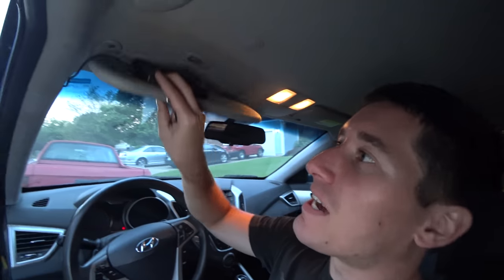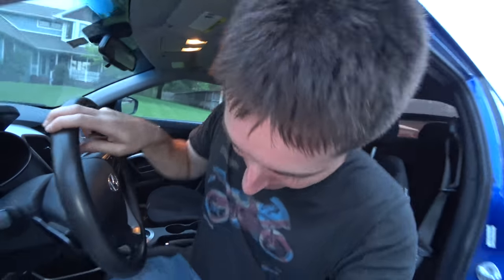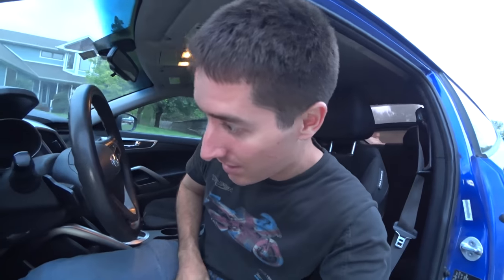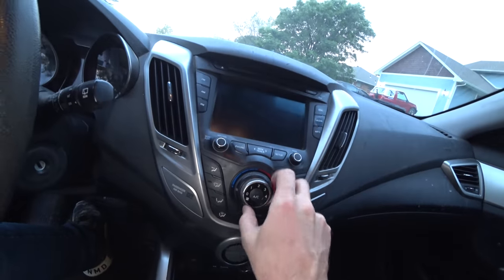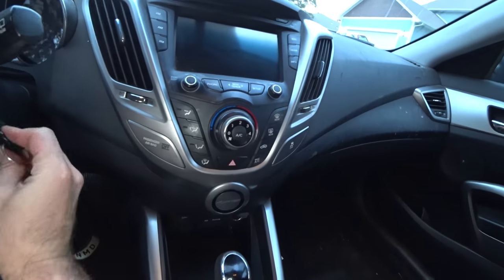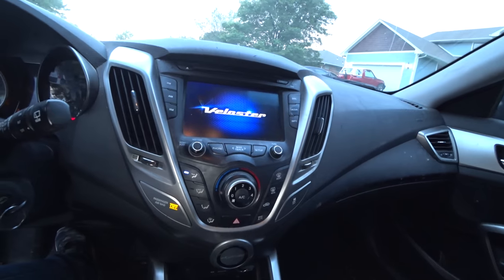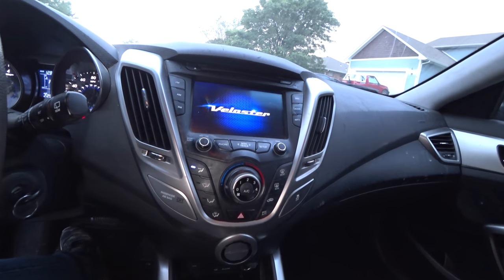It has a backup camera, and I thought it was factory but I'm pretty sure it's aftermarket — I never did see anything pop up on the dash, and that might explain why. We've got an active eco button here, OBD-2 port with the cover missing. I'll take a quick look at the climate control — that's kind of cool, the switches are within each other. This has the tech package with satellite radio. I just don't think it has nav.